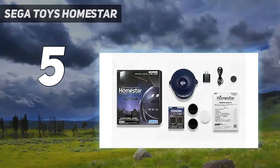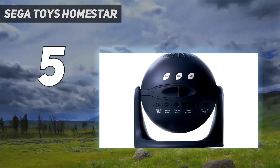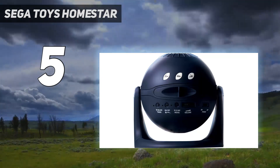Despite all the added bells and whistles, part of us wishes Sega Toys had just made the projector powered by USB-C rather than mains powered. It greatly limits the projector's positioning, which is a shame when it can have a great impact on the experience.